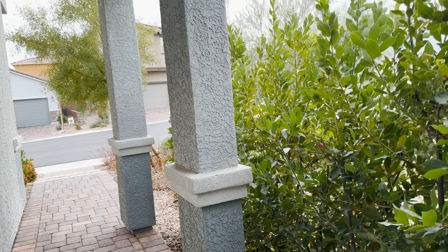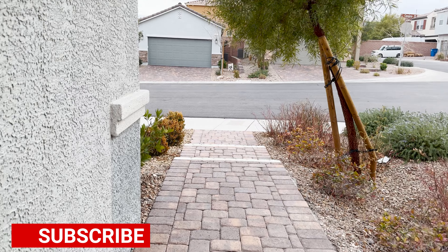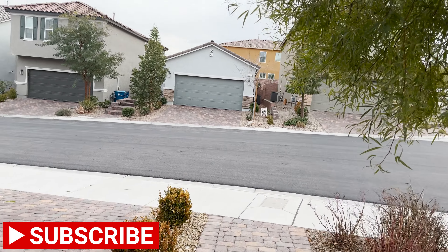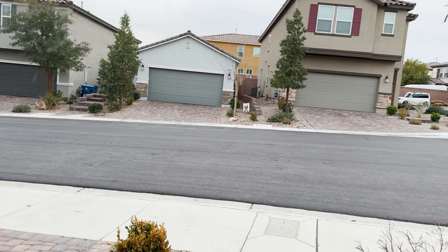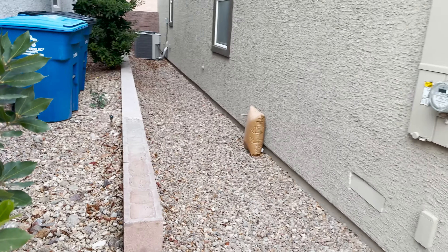Yeah, really nice house — definitely could do a lot worse. This is way, way down in the southwest, off Silverado Ranch but extremely far to the west — what I'd consider south of Blue Diamond area. You probably have a 20 to 25 minute drive into the Strip from here, maybe closer to 20. It's a pretty quiet neighborhood — it's almost four o'clock on a Wednesday.